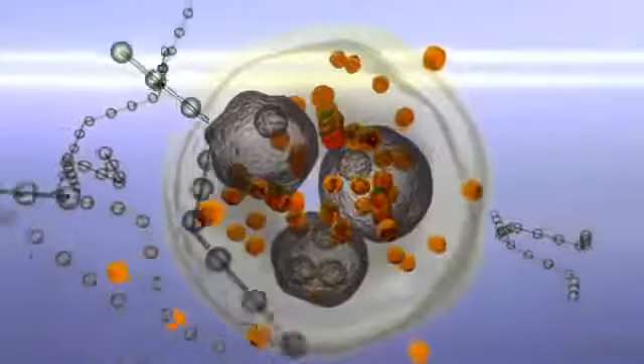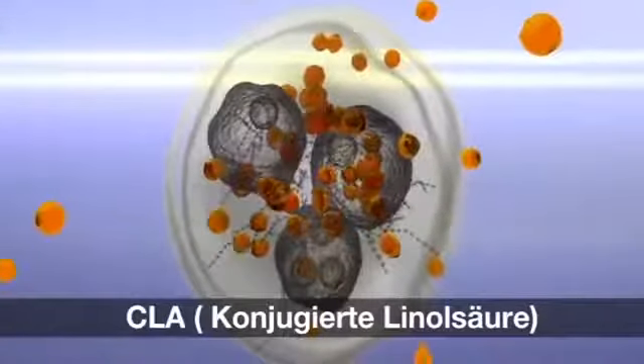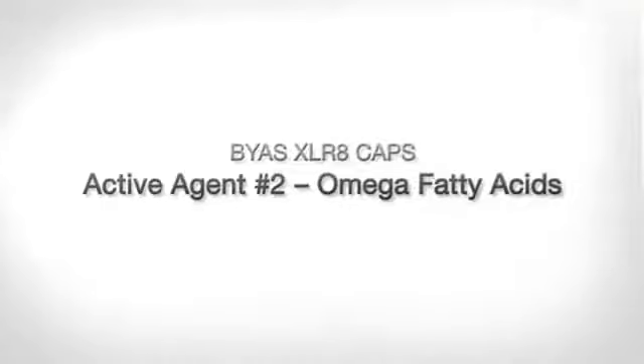In the BIAS Perfection System, the BIAS XLR-8 capsules ideally supplement the effect of the Body Lifter by contributing two further active ingredients which also have excellent properties. Active ingredient number one in the XLR-8 capsules is conjugated linoleic acid, or CLA. CLA is a real fat metabolism booster and, as such, the ideal way of preparing your body for optimal results from treatment with the Body Lifter. CLA is a special polyunsaturated fatty acid which reduces the amount of fat entering cells after food consumption and increases fat burning in the muscles. Active ingredient number two consists of the omega-3 and omega-6 fatty acids, which have the additional effect of promoting the body's conversion of nutrients from food into thermal energy.